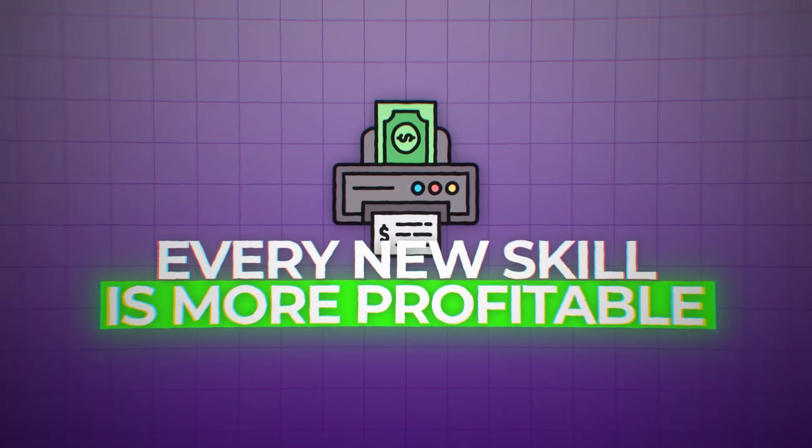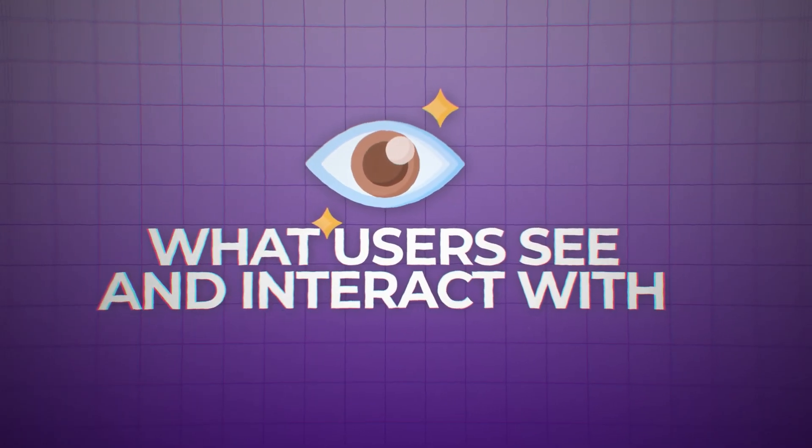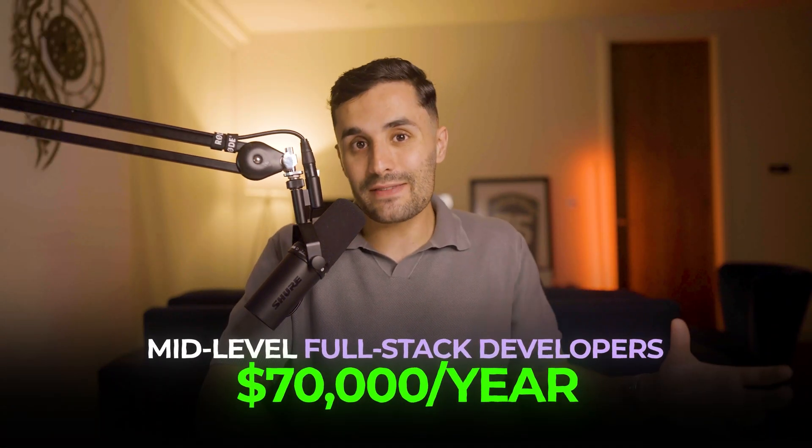The next tech skill lets you build entire digital systems: full stack development. This is about knowing how to work on all parts of a website or app — great for people who like to see a project from start to finish. You work on the front end, creating what users see and interact with, and the back end, building the application and database that makes everything work behind the scenes.